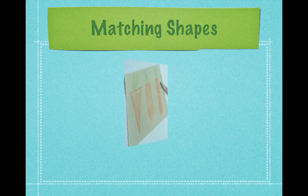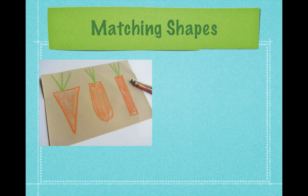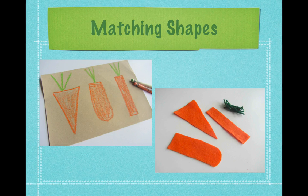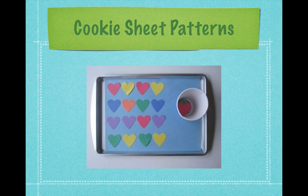You can celebrate holidays or seasons and at the same time practice recognizing shapes. Here are some carrots drawn on brown paper with matching felt shapes that the children can place on top. A simple cookie sheet can make a contained workspace for creating patterns with construction paper shapes. You can add stick-on magnets to make this even more fun.